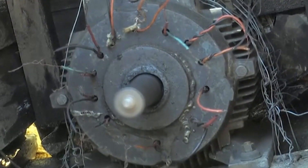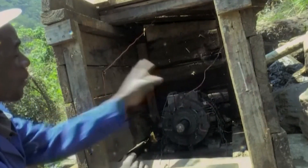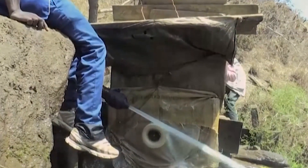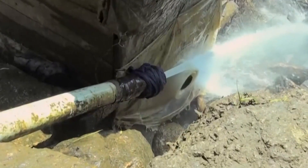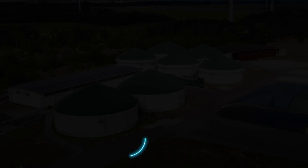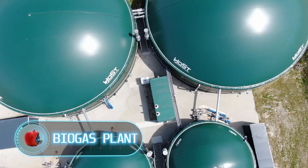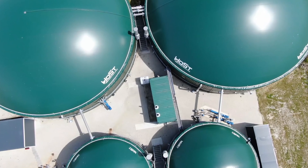For those looking to tap into a river's energy without breaking the bank, all it takes is creativity, resourcefulness, and a knack for finding discarded items. While you won't be saying goodbye to your electricity bill entirely, you can certainly reduce your costs.